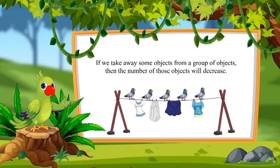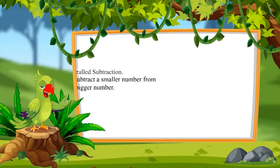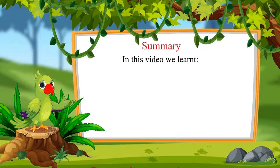In this way, if we take away some objects from a group of objects, then the number of that object decreases. So, do you know what this method is called? This method is called subtraction. In this process, we generally subtract a smaller number from the bigger number.